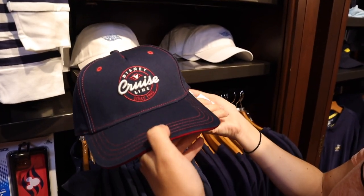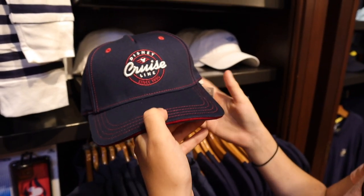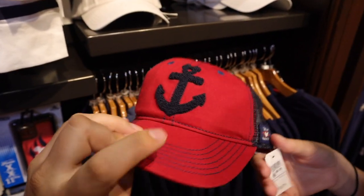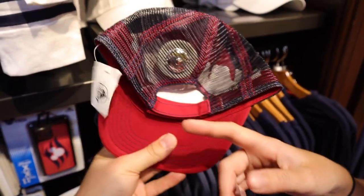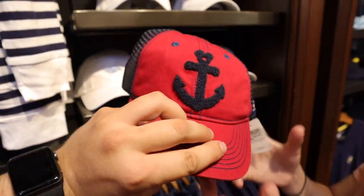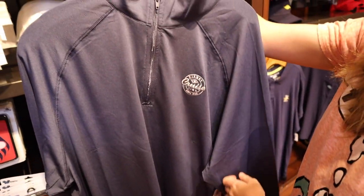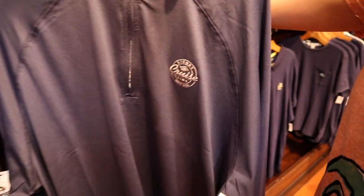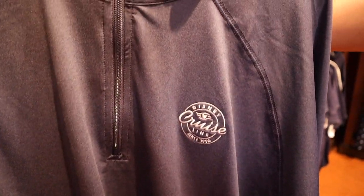So that's $27.99. And then this is a trucker's hat for $24.99 — that's youth, for kiddos. And then you have this, which is like a windbreaker for $59.99. It says Disney Cruise Line on it. They even have cell phone cases here for $24.99.